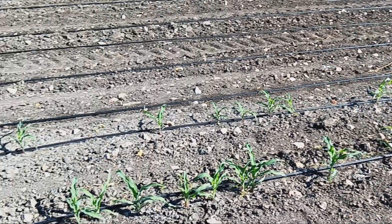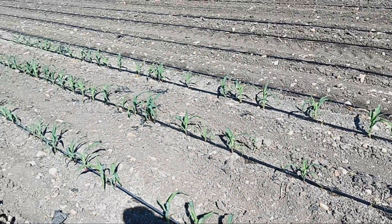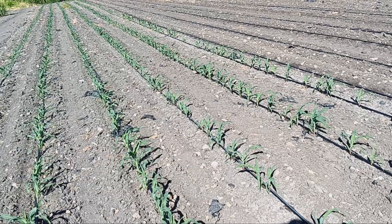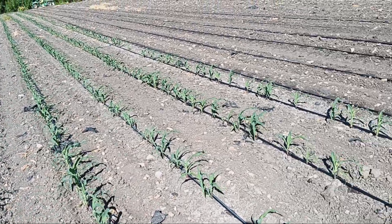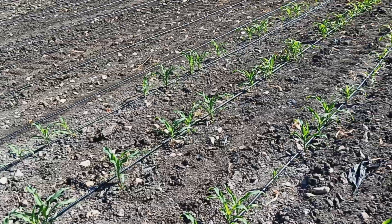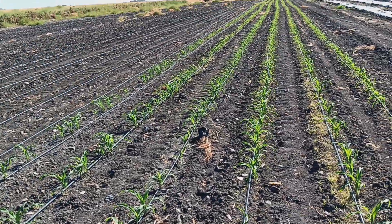I'm going to do a tissue test on these plants. This is my first field and I haven't run corn in this area before, so we'll be looking for probably micronutrient deficiencies right now, and we can correct that again with one more pass on the drip tape.